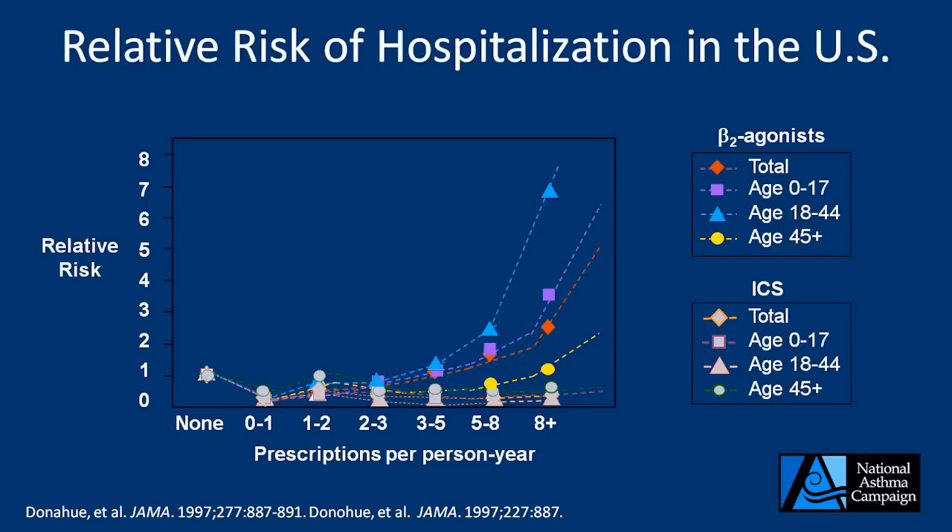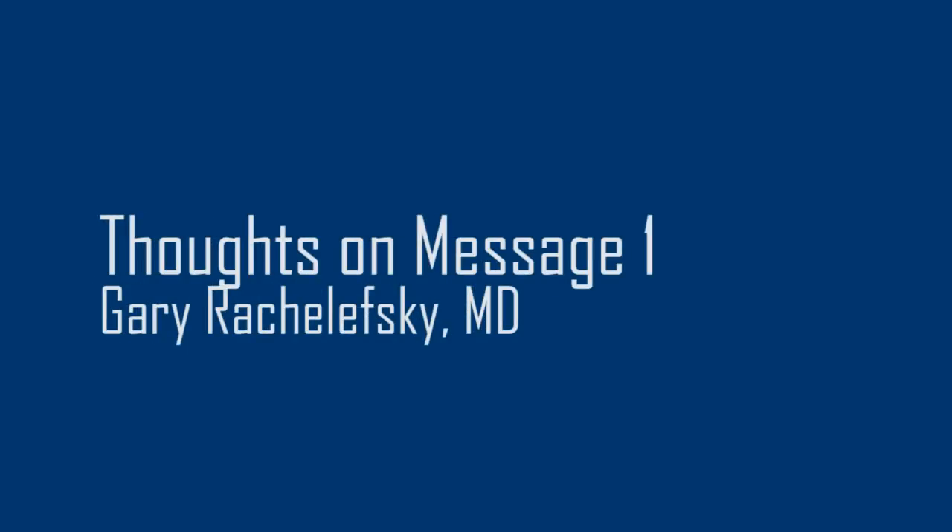These two pieces of evidence very strongly support the first priority message of the expert panel report. The treatment of asthma is now directed by the pathology — what happens in the bronchial tubes. Anywhere between 60 to 70% of individuals with persistent asthma have inflammation. The only pharmacologic agents to address that inflammation are inhaled corticosteroids. A hundred percent of my patients with persistent asthma are on inhaled corticosteroids.